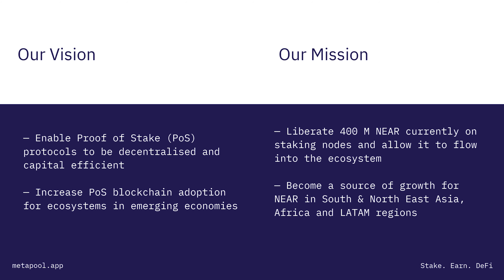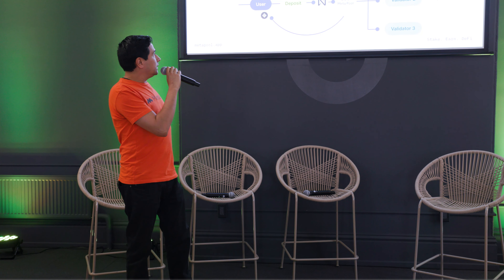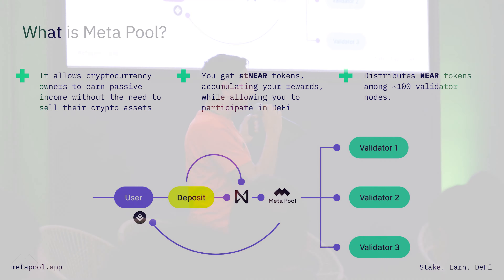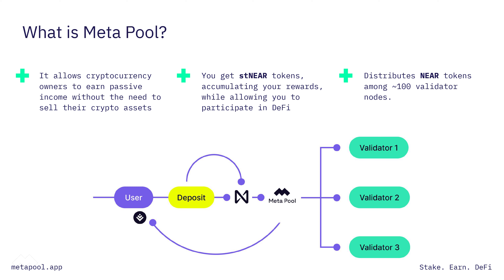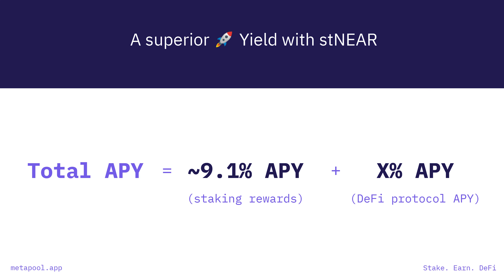One of the main aspects of Metapool is we want to help proof-of-stake protocols grow in emerging markets. When you delegate your Near to Metapool, we distribute to more than 100 validator nodes on the Near protocol network, allowing it to be more decentralized and more capital efficient when we mint a liquid staking token. The APY we offer right now is around 9.1%, and if you use it for DeFi, you get extra yield from those different protocols.